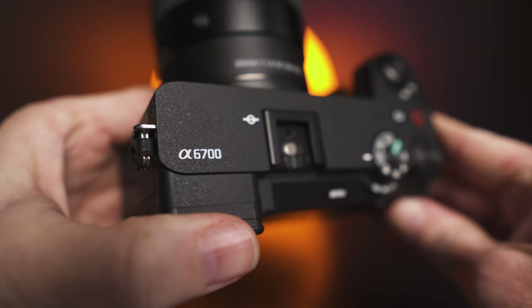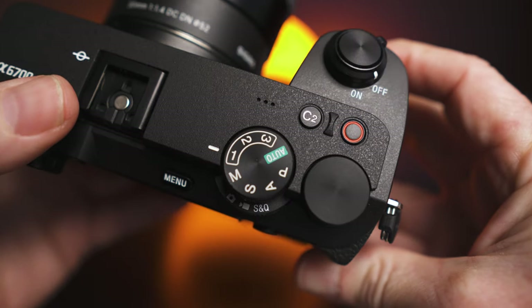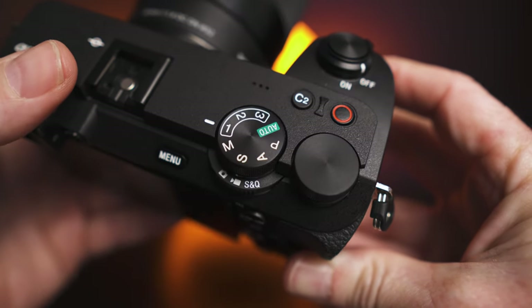I've owned the A6700 now for a couple of months or so, and I thought it would be useful for you guys just to hear my thoughts on it — for anyone out there looking to buy it or upgrade to it. Hopefully by the end of the video it'll steer you into making the right decision.